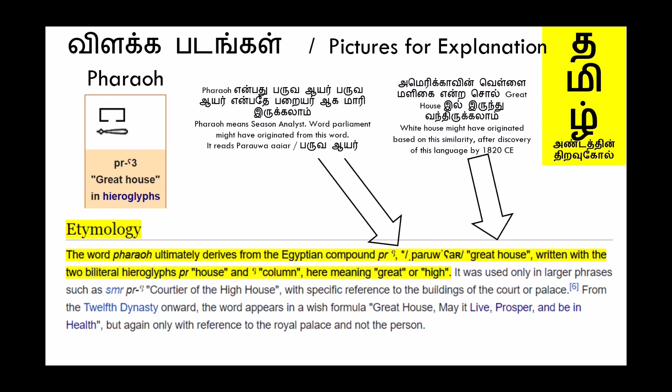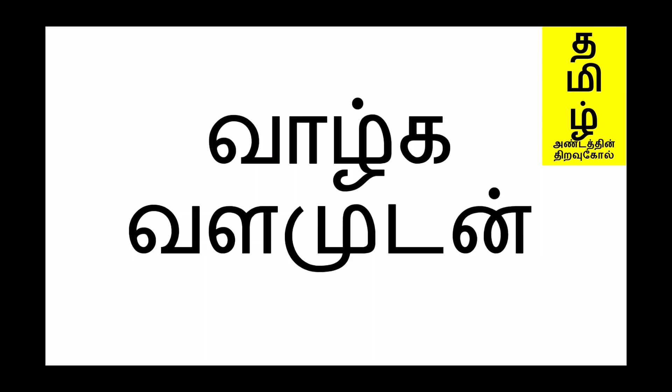Thank you. In the next video we shall see more hieroglyphics. Till then, goodbye.